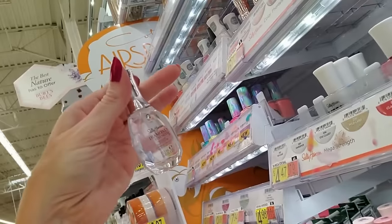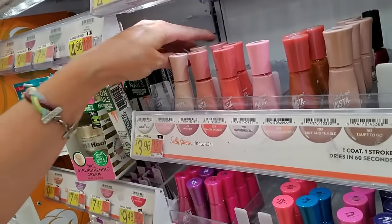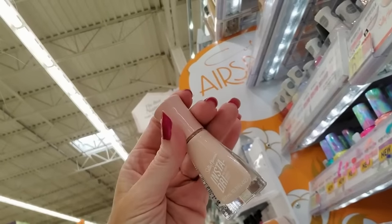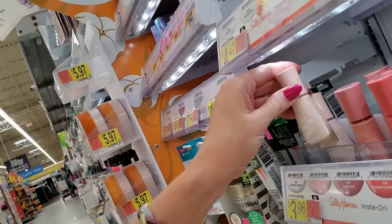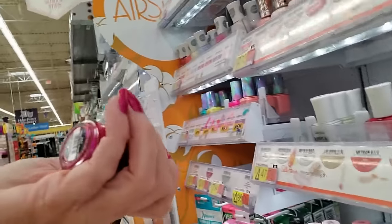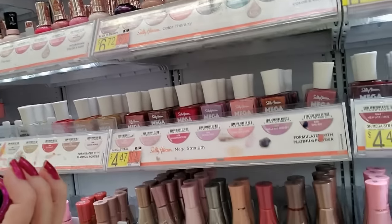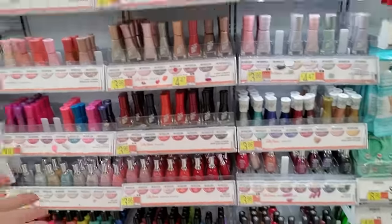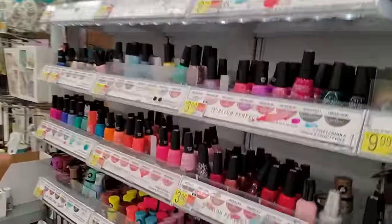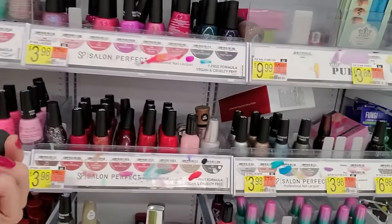Here's a top coat for Diamond Strength called Flawless. This is Petal Pusher — it looks beige but it's actually a very light pink. Back here we have another She's the Boss. How do you end up with so many of these back there? But look — look what we've done already. I'm so happy I'm back where I'm supposed to be.